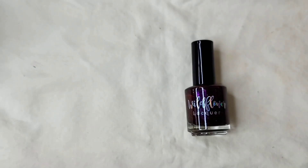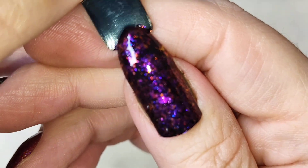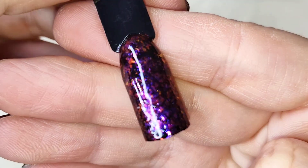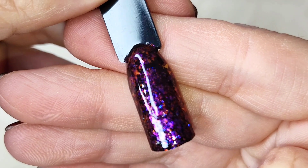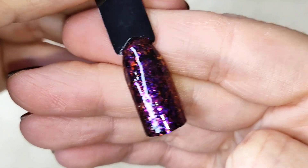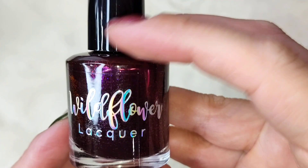I did do a single layer over a black swatch stick, and this is what it looks like — one layer over black. It is beautiful. It's more of a squishy polish, so you could build it up in three coats on its own, or you could pair it over a deeper base color just like this. Either way would work beautifully.